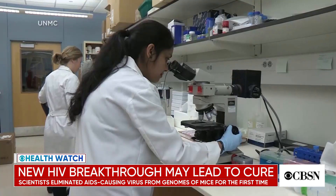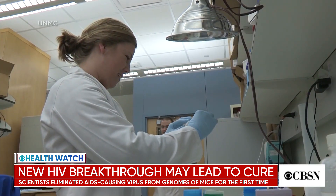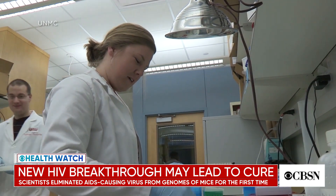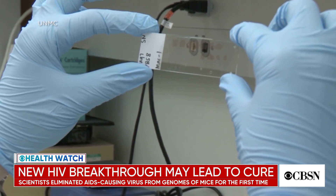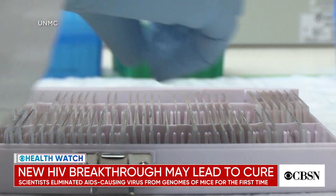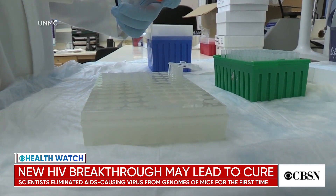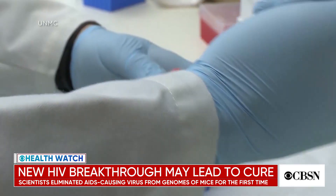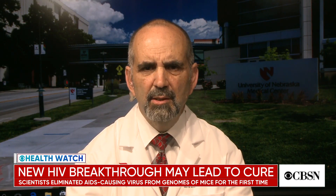The first thing we do would be reflective of what we would do in a human — we treat with antiretroviral therapy. But in this case we're using LASER ART, which is a modified form that allows us to move the therapy to exact sites of viral replication or viral growth. In essence, we're dampening down the virus considerably using this modified therapy.